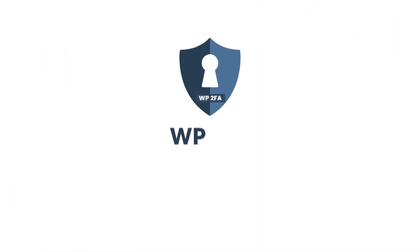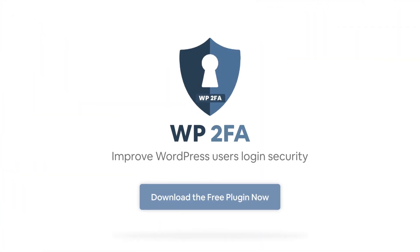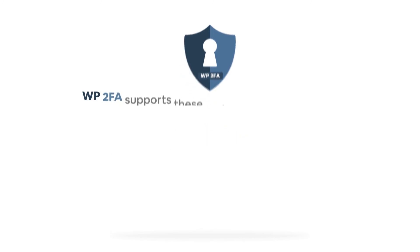Your site is only as strong as its weakest password. So get started with WP2FA today!